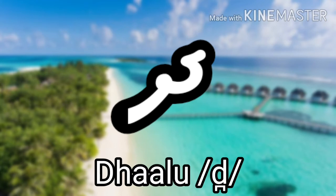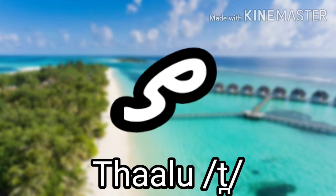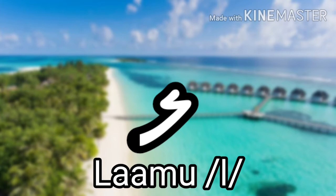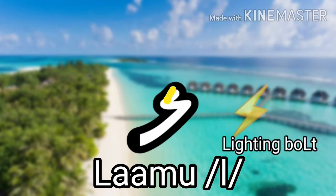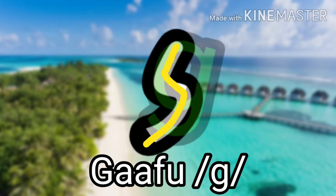Next is Dhaalu, which makes the D sound like in 'dog,' and it looks like a rotated D. Next is Thaalu, which makes the T sound like in 'time,' and it looks like a rattle toy. The next one is Laamu, which makes the L sound like in 'land,' and it looks like a lightning bolt. The next one is Gaafu, which makes the G sound as in 'group,' and it looks like a lowercase G — yes, some similarities to Latin letters.